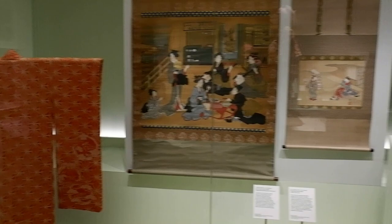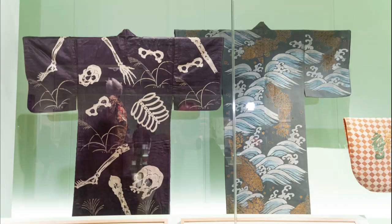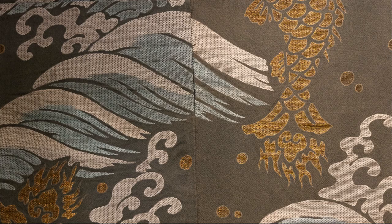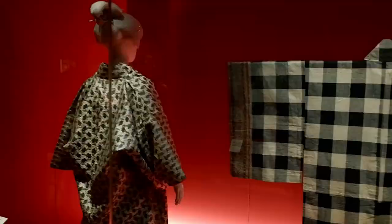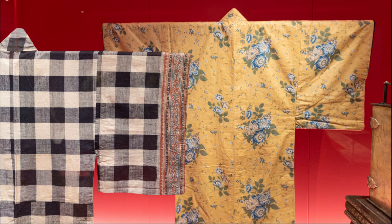This skeleton kimono dates back to the 1840s to 1860s and was probably part of a theatrical costume. Men's kimonos were traditionally very plain, but they managed to add a little bit of colour with their under kimonos — which reminds me of businessmen today wearing a crazy pair of socks under their suits. The fabric that these kimonos are made from is actually European.